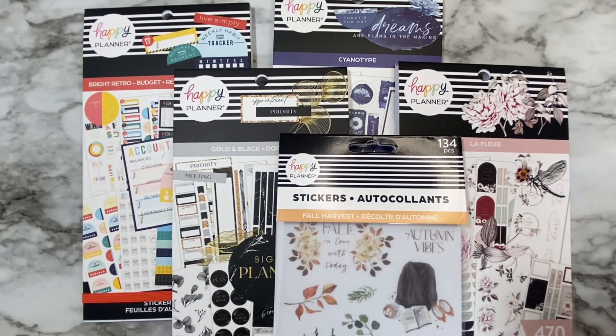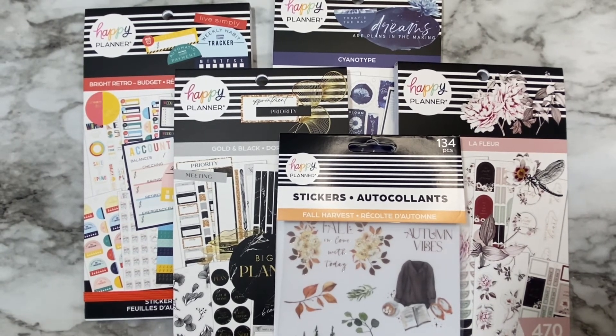If you have not already, please give me a thumbs up and follow me on Instagram.